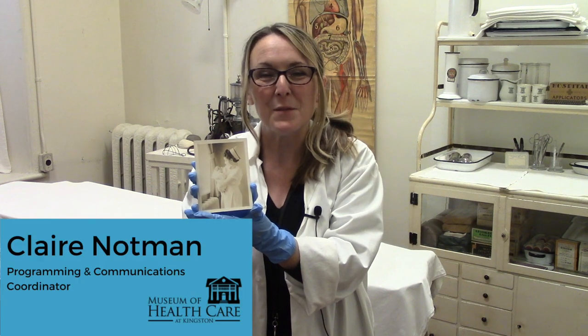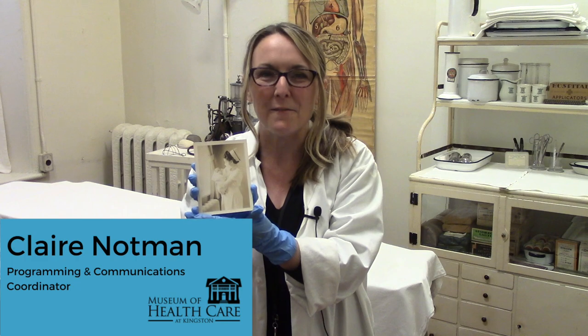Hello, my name is Claire Notman from the Museum of Healthcare at Kingston, and today I want to tell you about one of my favourite things.